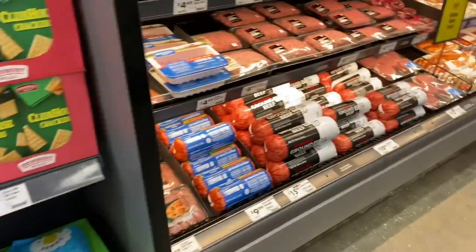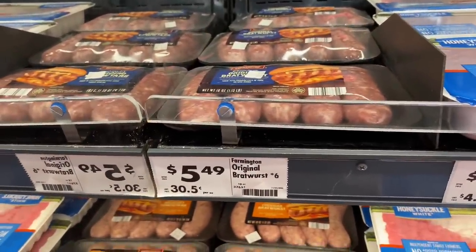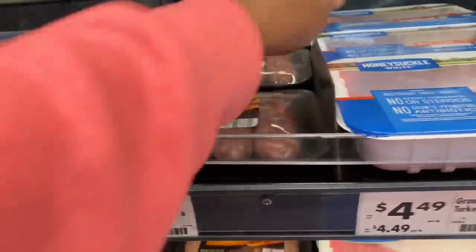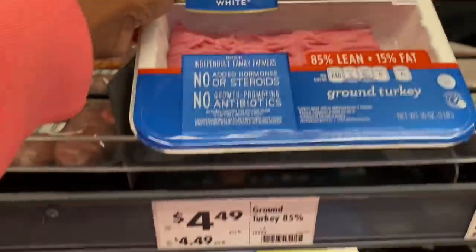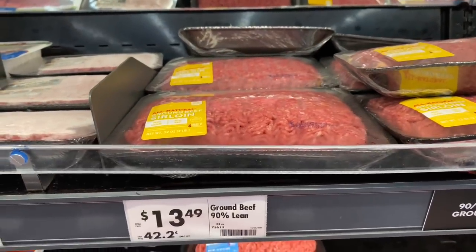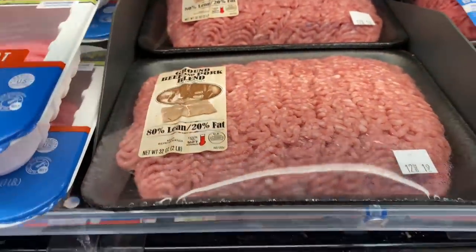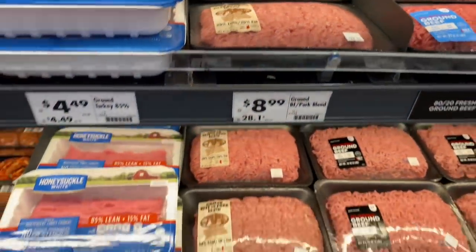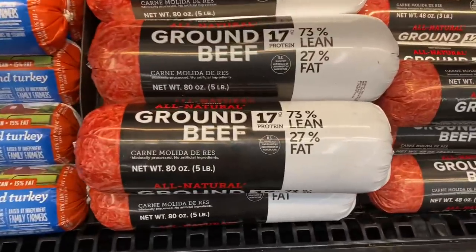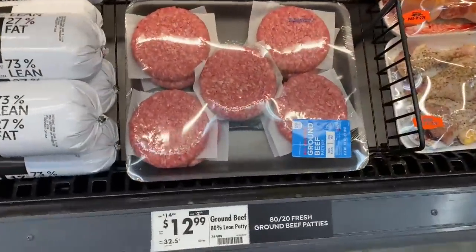Now the moment we've all been waiting for — their meat. They have Italian sausage for $5.99, bratwurst for $5.49, ground turkey for $4.49, ground beef sirloin for $13.49, ground pork beef and pork blend for $8.99, ground turkey in a tub for $9.99, a big pack of ground beef for $15.99, and patties for $12.99.